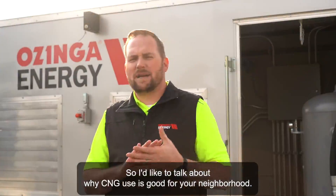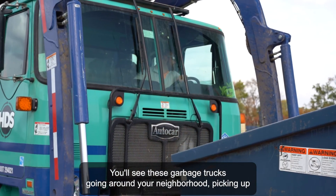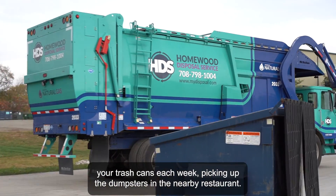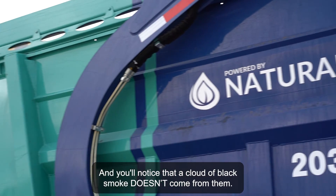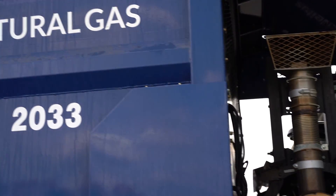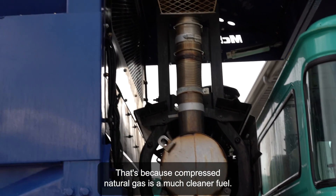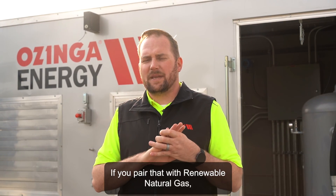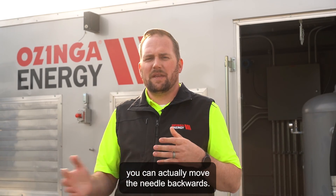I'd like to talk about why CNG use is good for your neighborhood. You'll see these garbage trucks going around your neighborhood picking up your trash cans each week, picking up the dumpsters in the nearby restaurant, and you'll notice that a cloud of black smoke doesn't come from them. That's because compressed natural gas is a much cleaner fuel. If you pair that with renewable natural gas, you can actually move the needle backwards.